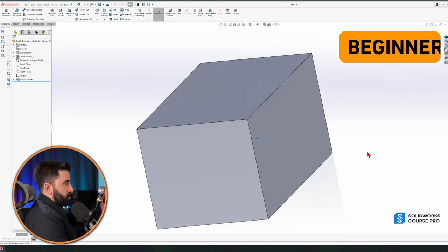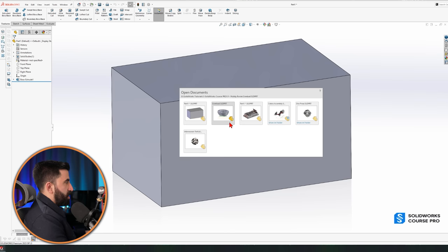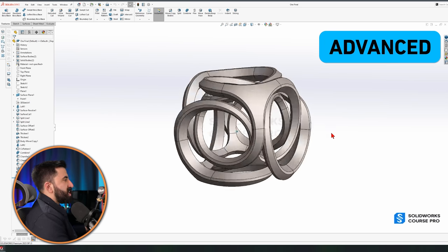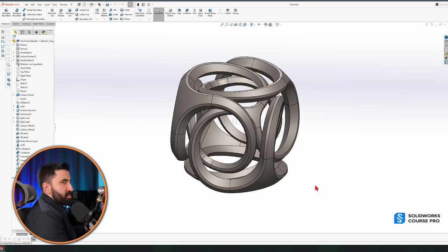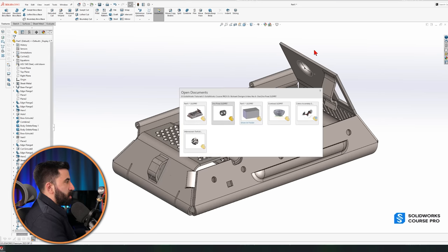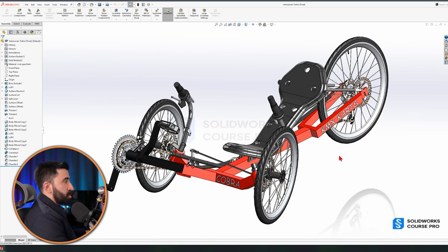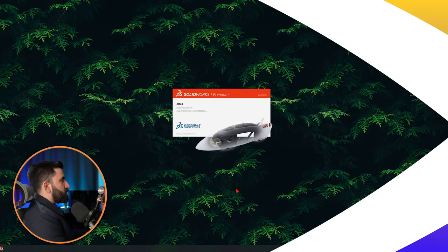Right now we are at an absolute beginner level. This is a component that a beginner can learn within a couple of seconds — we're not going to do that now. And this is a model that is considered advanced; you cannot do it today even if I walked you through the steps. Know the difference. There are many things in between, like sheet metal, complex assemblies — these are advanced. We are not going there today.